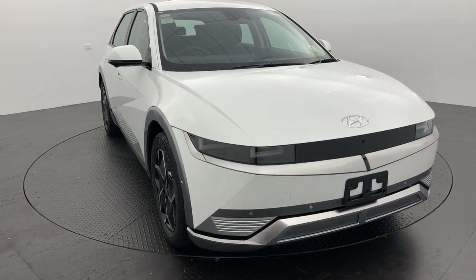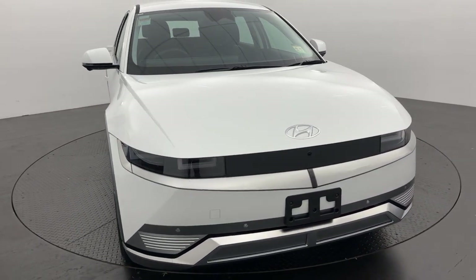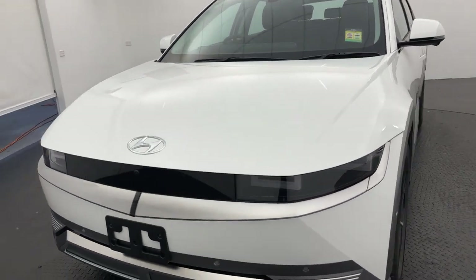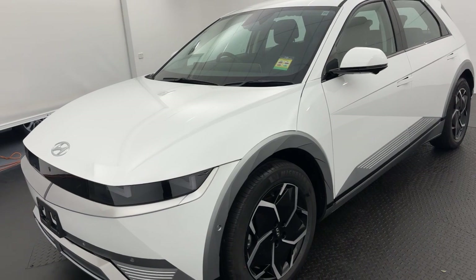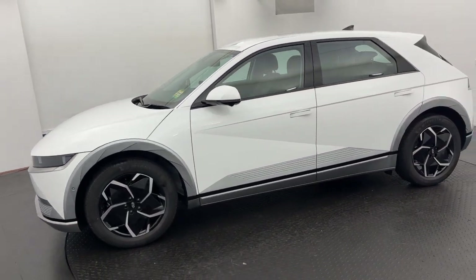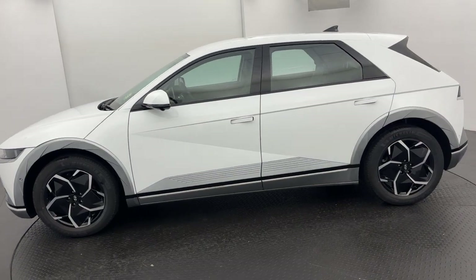G'day guys, Ben here from Callaghan Motors in Warrnambool. Very excited to be running you through this beautiful 2024 Hyundai Ioniq 5, in stock now and ready for immediate delivery in the beautiful Atlas White, presents in stunning condition.